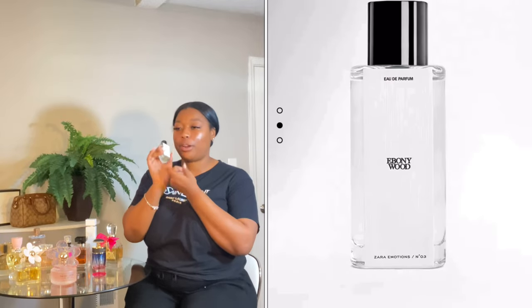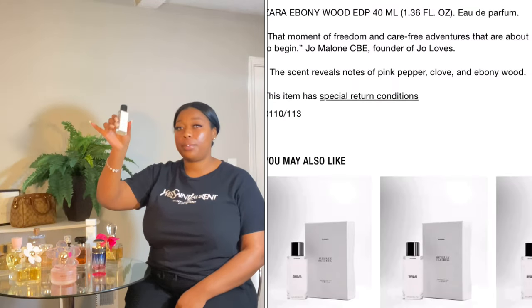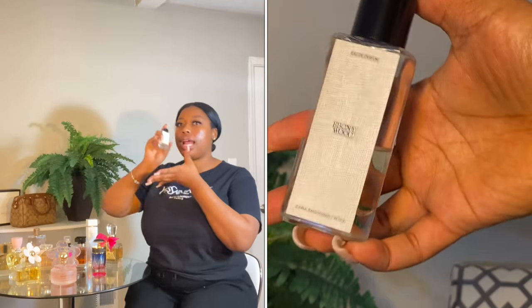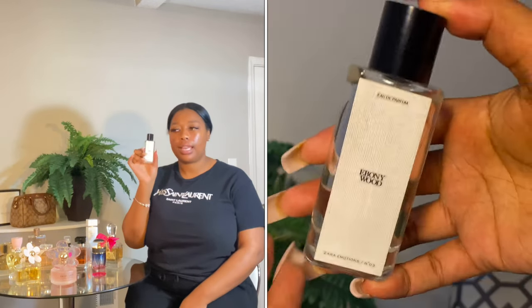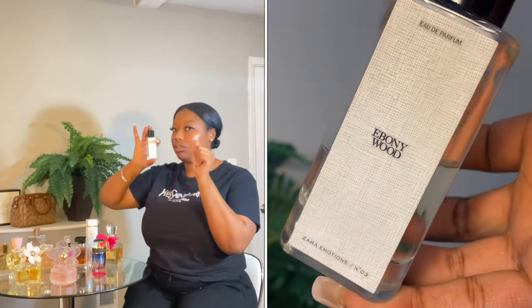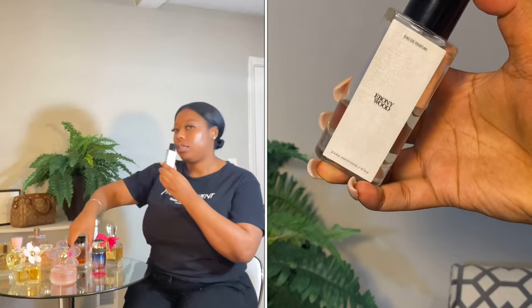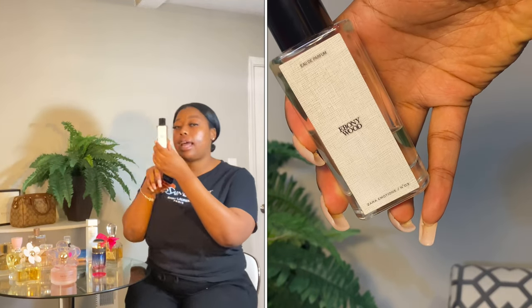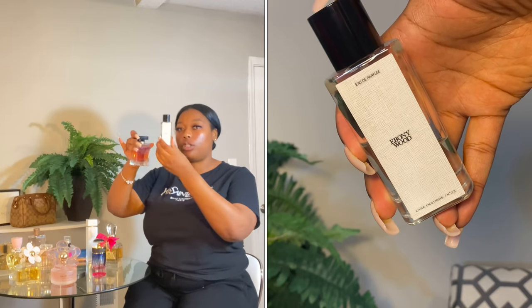Next we're talking about Zara Evan Woods. Kyle put the girls on to this perfume — when I say this perfume is it, it is IT. It's only $20, and this size bottle is about $26 with shipping if you don't want to go in-store. It's a woody type of scent, very strong, with a red berry note. I actually wear this every single day.